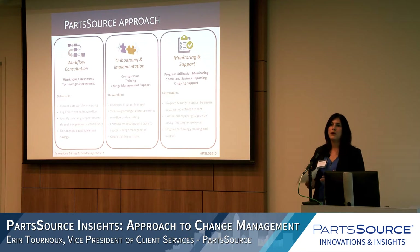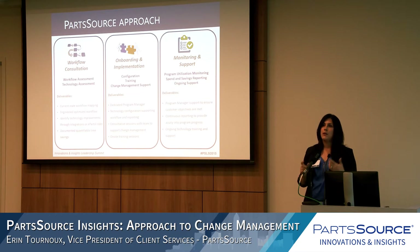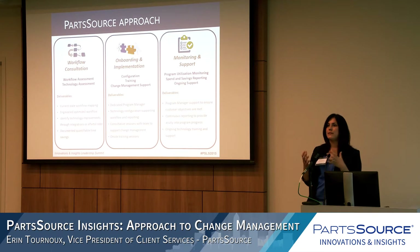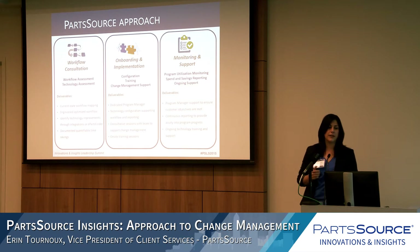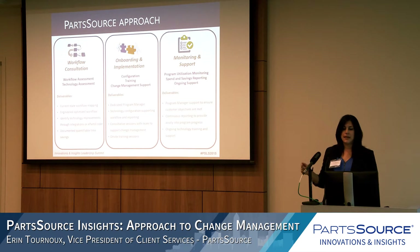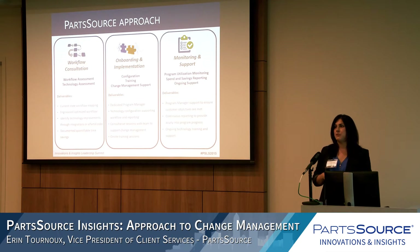When doing an implementation with a specific customer, we take three steps. First is a workflow consultation — what does current state procurement look like? We go back and look at where we can insert our technology or an integration, maybe EDI, to create the best future state procurement process resulting in the greatest capacity increase. Second is the onboarding implementation: once future state is defined, we do configuration, training, and change management support, guiding customers through best practices for a smooth implementation with a dedicated program manager.